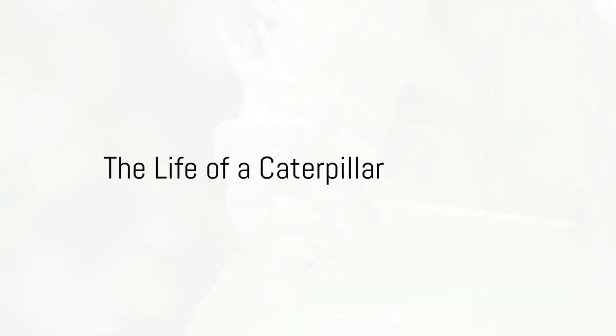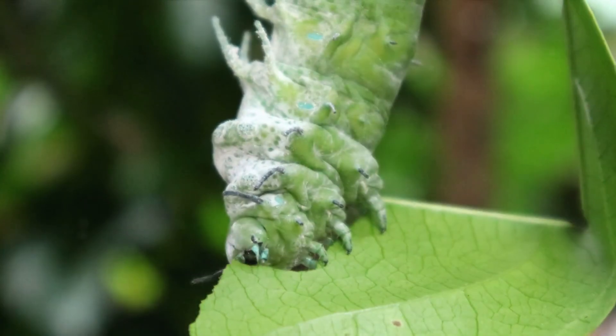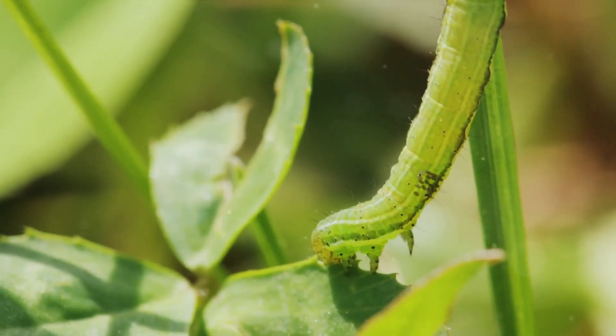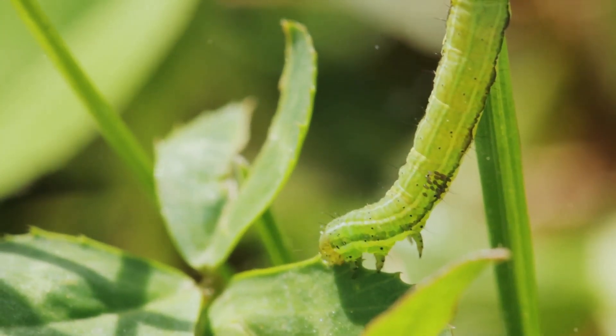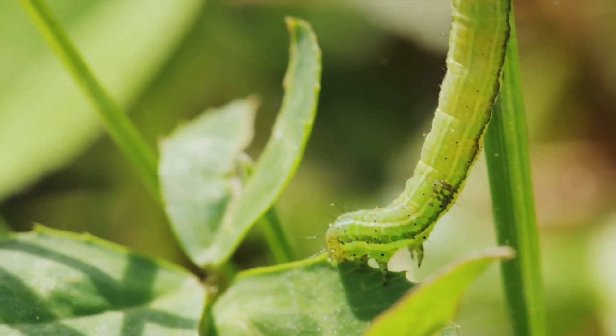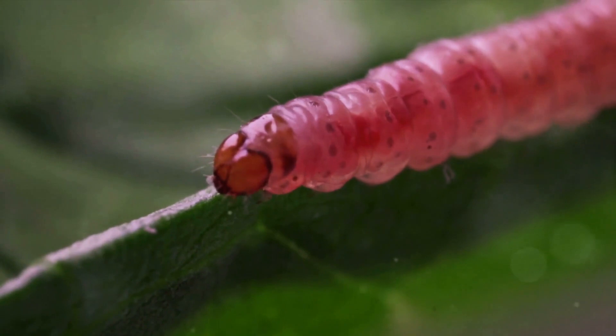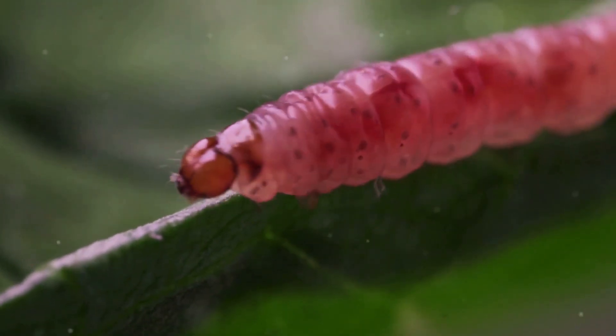Have you ever paused to wonder how a crawling caterpillar turns into a graceful butterfly? This is where our story begins. Caterpillars, the baby version of butterflies, start their lives with one simple mission: eat. As they grow, they shed their skin several times. But it's what happens next that's truly magical.